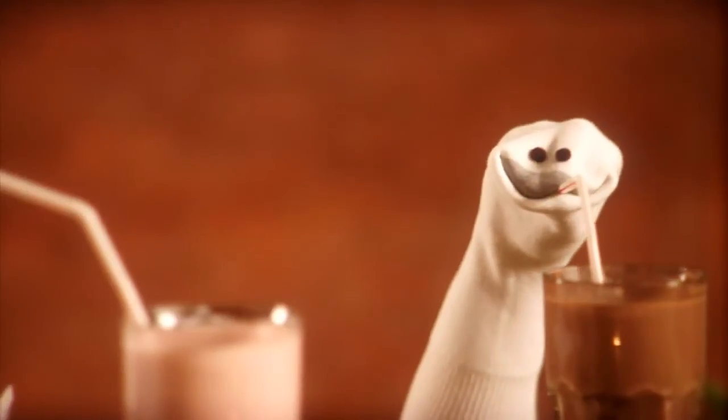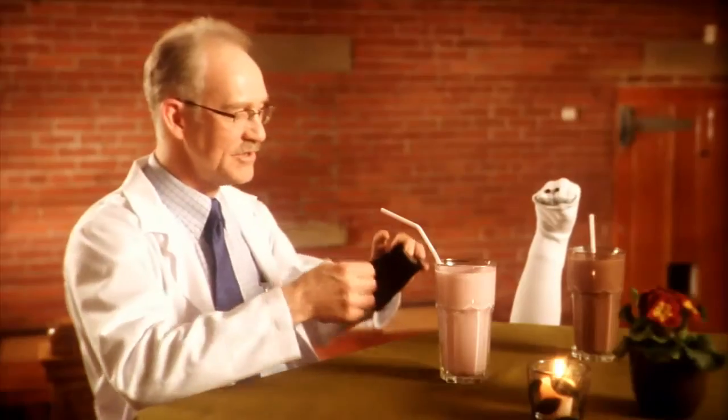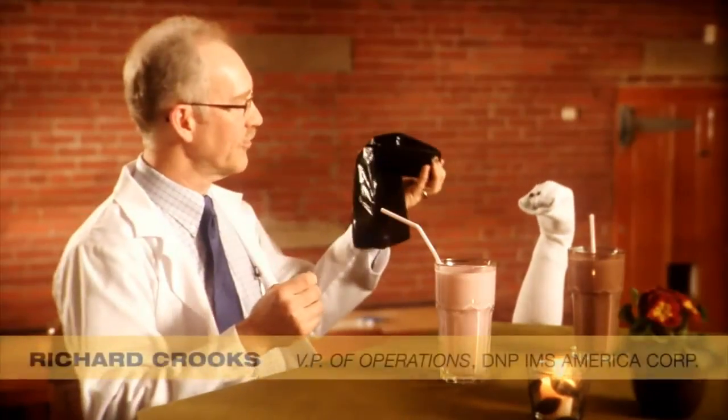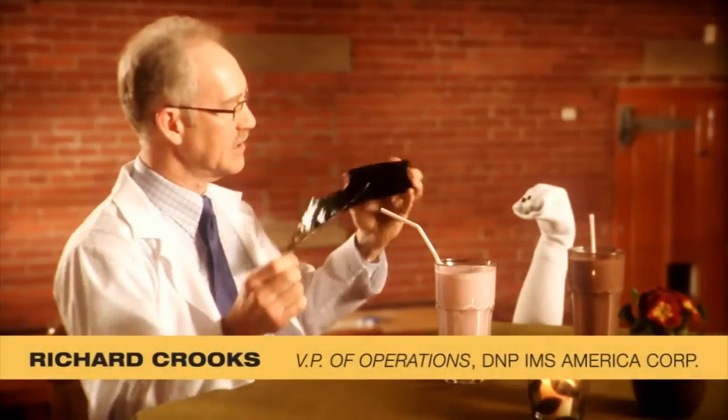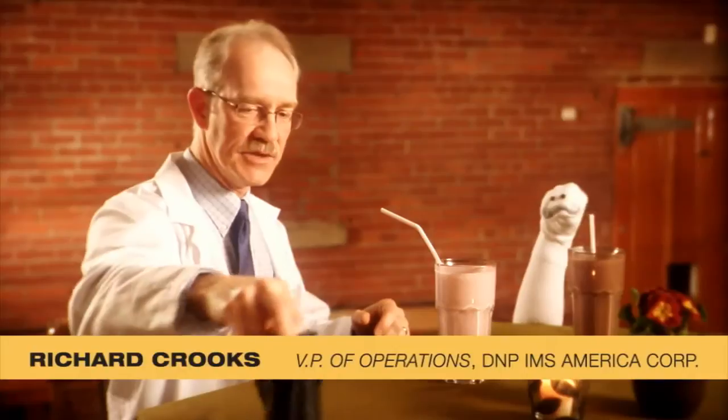I understand you had some problems with static earlier in the day. So while you enjoy your shake there, why don't I explain a little bit about static and how it can cause problems. Simply unwinding a competitive roll of thermal transfer ribbon can cause an electrical charge to develop — one that holds and attracts dust and debris to the ribbon.